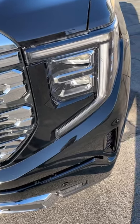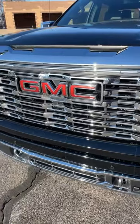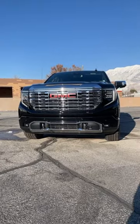The new Sierra has these cool C-shaped daytime running lights, and being a Denali we have a massive chrome front grille, but with the overall scale of the truck it actually looks pretty good.